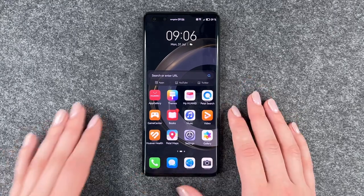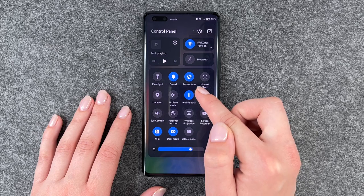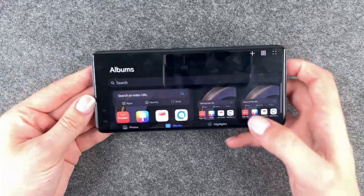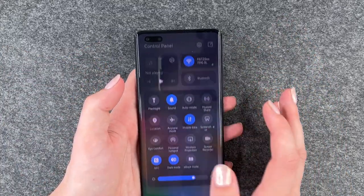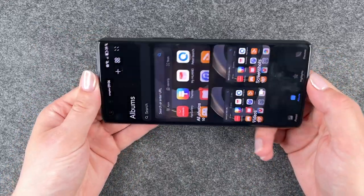Next thing you can do is the automatic screen rotation. We have that button in your drop-down menu — auto rotate. If we go to our gallery and turn the phone, the screen will shift sideways as well. And if we turn that off and go back to our gallery, then the screen won't shift sideways anymore.